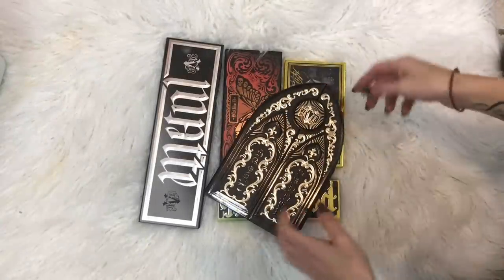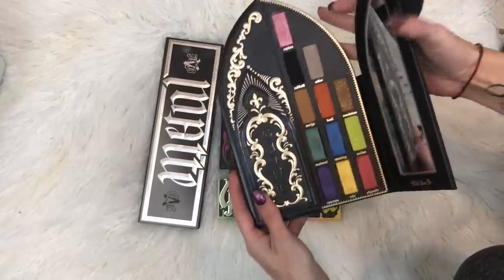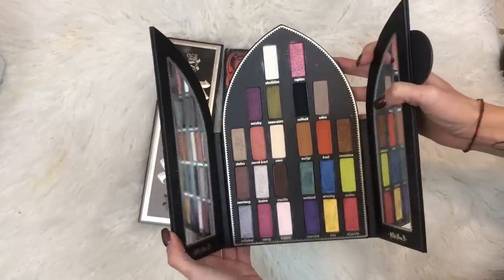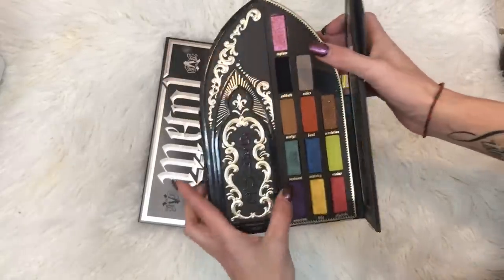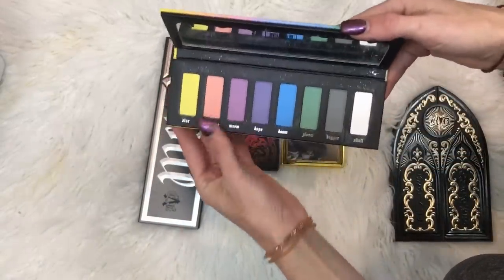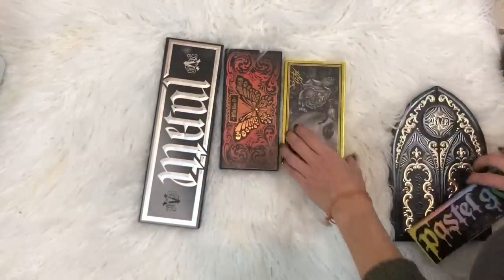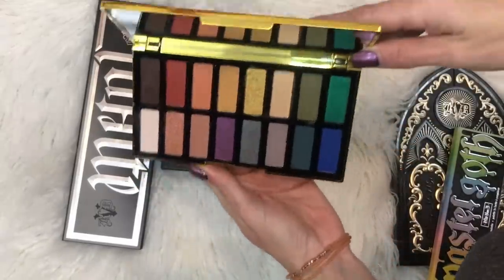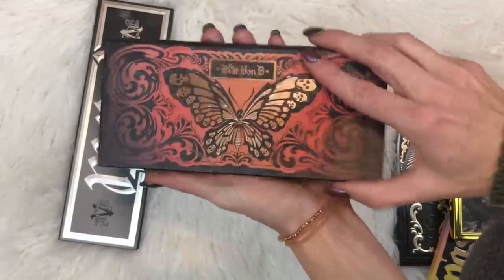Here are my Kat Von D palettes. I know she's just being a booger right now, but I love her aesthetic and I love what she does with her stuff — I just wish she would get her act together. This one is the Saint and Sinner palette — I thought it was a lot of fun, interesting colors. The Pastel Goth is really pretty; I like this for transition shades. I don't feel like it's super pigmented, though you could use it alone. And then this one is the Anniversary palette.